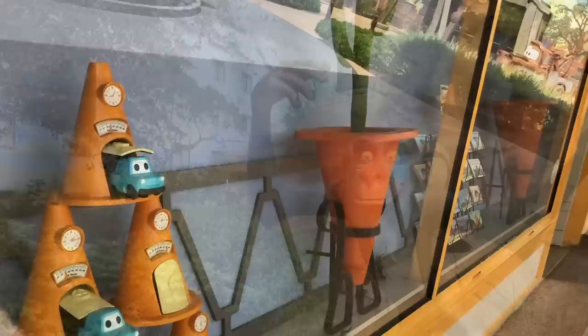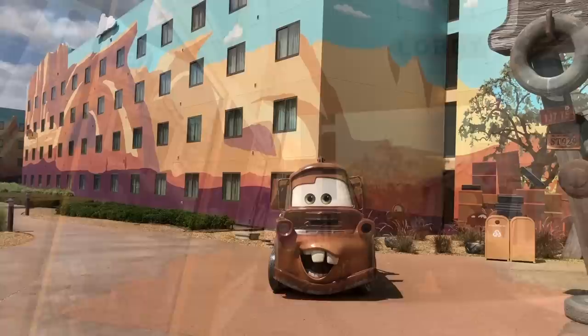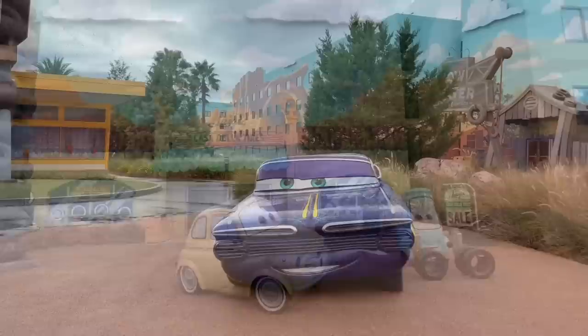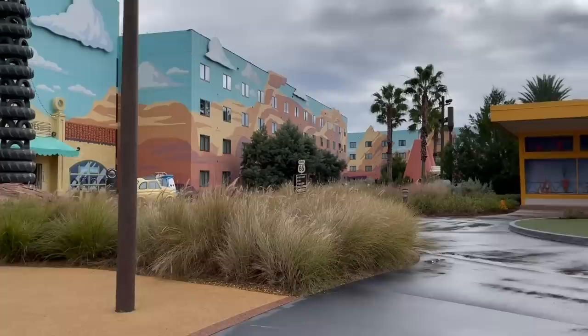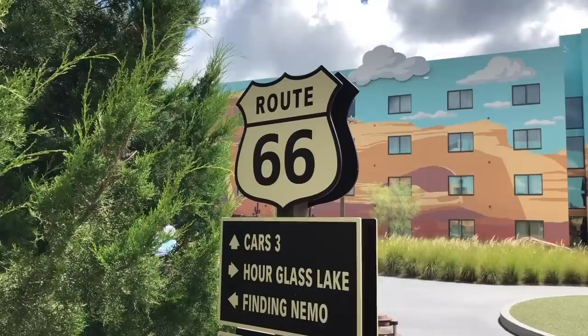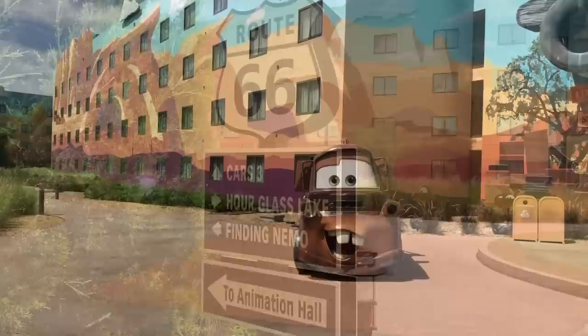Is your life a highway that you want to ride all night long? Then race on over to the Cars section, which is basically Radiator Springs come to life — not as much as in Cars Land at Disneyland, but at least it's something. You've got your Cozy Cone Pool surrounded by massive cones that double as cabanas. You've also got mood-setting Radiator Springs locations like the Wheel Well Motel and Luigi's Casa de la Tires, and you can pose with fan-favorite characters like Lightning McQueen, Sally, and the rest of the Radiator Springs crew. The walkways are even paved to look like roads. Ka-chow!